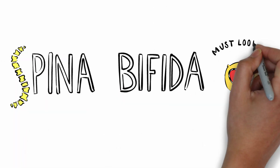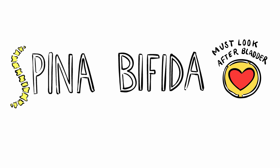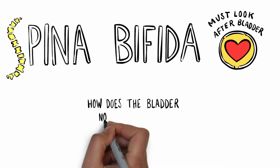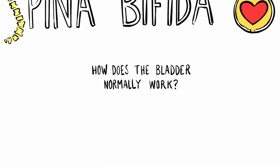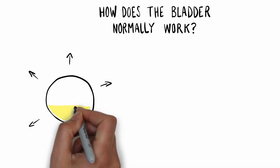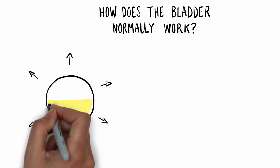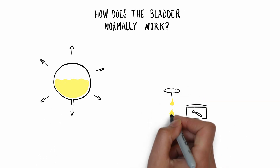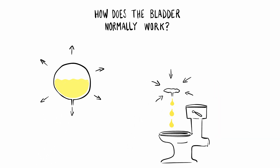Anyone born with spina bifida will have to learn how to look after their bladder, but before we can explain what that will involve, we have to understand how the bladder normally works. The bladder looks like a balloon and it behaves just like a balloon too. It stretches to accommodate all the wee, then when we go to the toilet the whole bladder squeezes and shrinks down, so an empty bladder is little and flat.